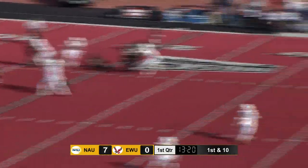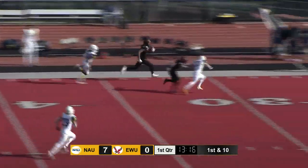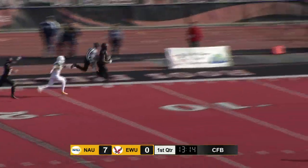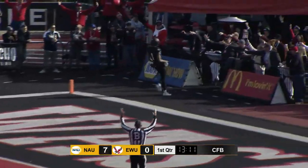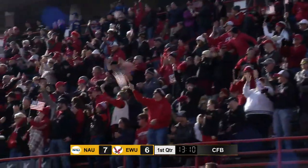And he'll throw on first down, looking across the middle. Wide open and caught for a big gain. Lemo Jones is going to go the distance. And just like that, the Eagles answer with fireworks of their own. Touchdown, Eastern Washington.